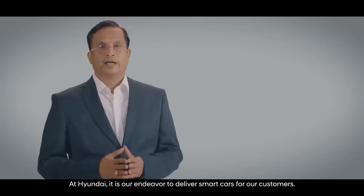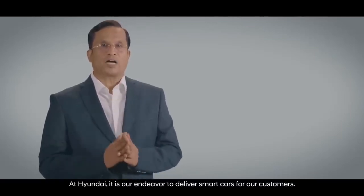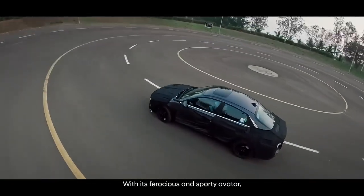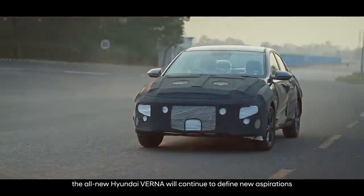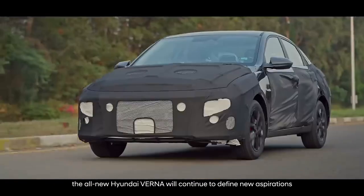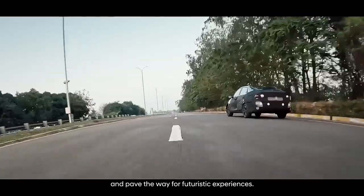At Hyundai, it is our endeavor to deliver smart cars for our customers. With its ferocious and sporty avatar, the all-new Hyundai Verna will continue to define new aspirations and pave the way for futuristic experiences.